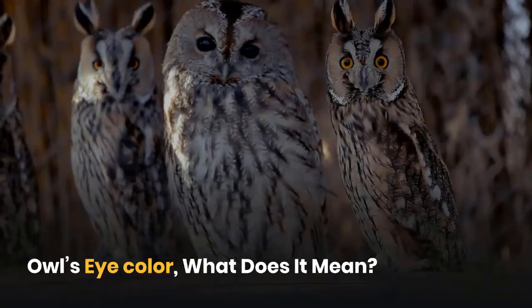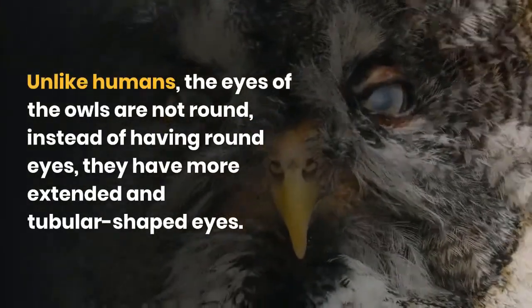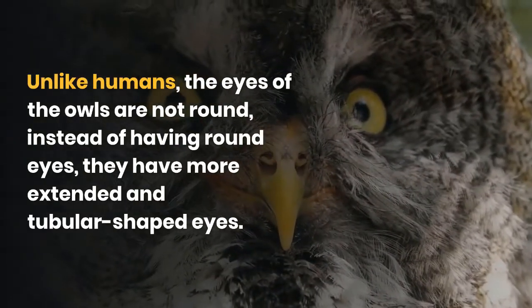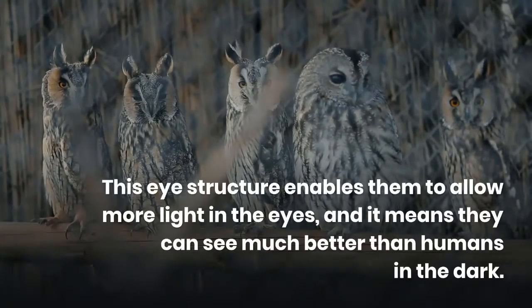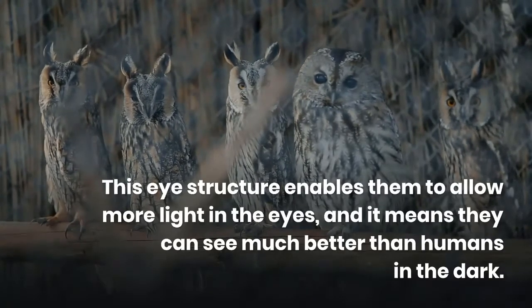What does owl eye color mean? Unlike humans, the eyes of owls are not round — instead they have more extended and tubular shaped eyes. This eye structure enables them to allow more light in, meaning they can see much better than humans in the dark.